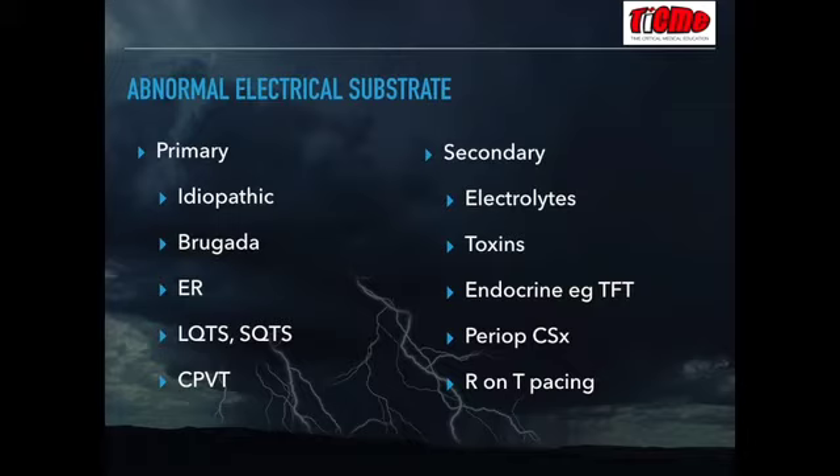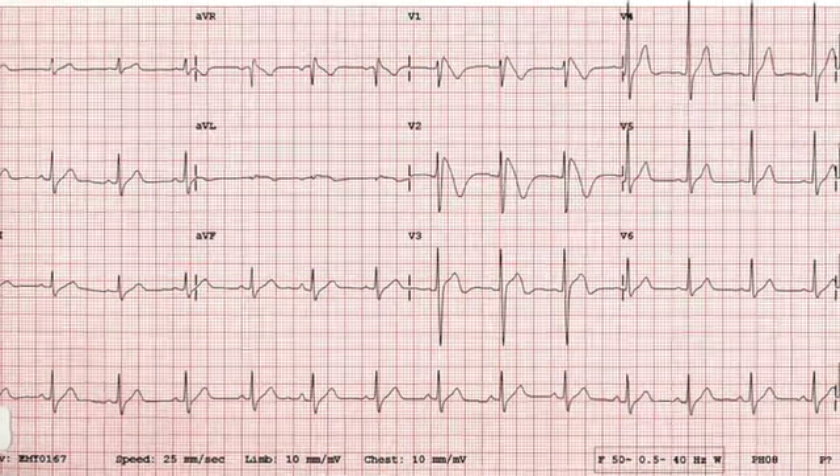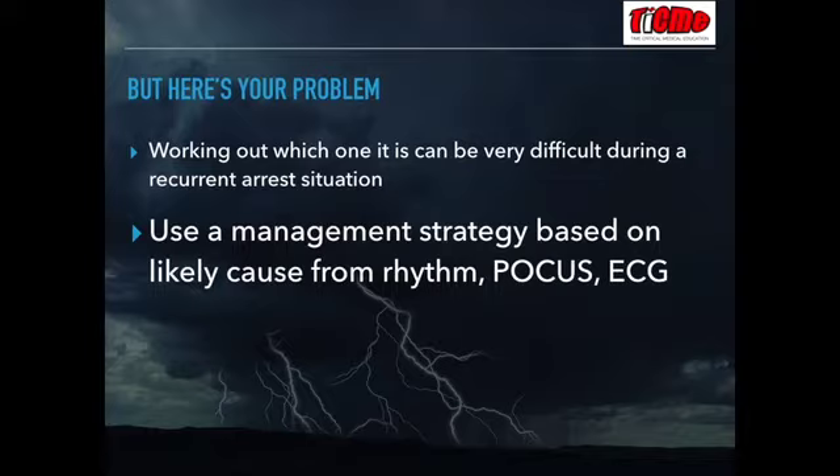The problem with managing electrical storm patients via standard ACLS pathways is that management can differ depending on the underlying cause. So it's understanding the mechanisms behind electrical storm which allows you to direct treatment. An example might be deciding that the patient has Brugada and altering therapy drastically from adrenaline and shocks to isoprenaline.